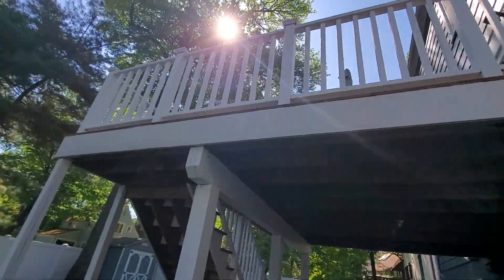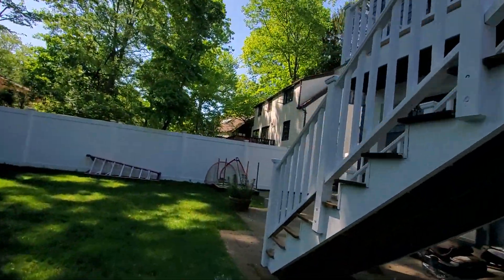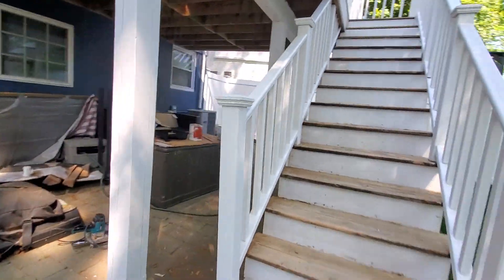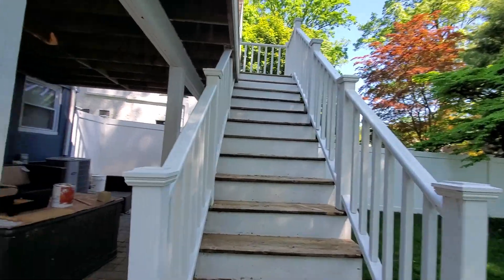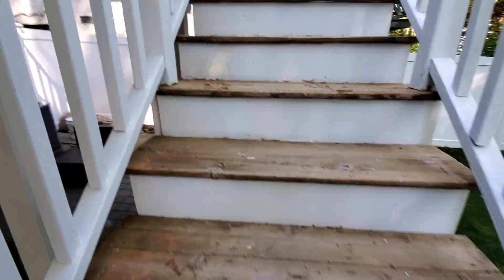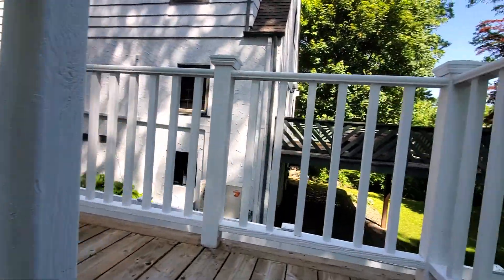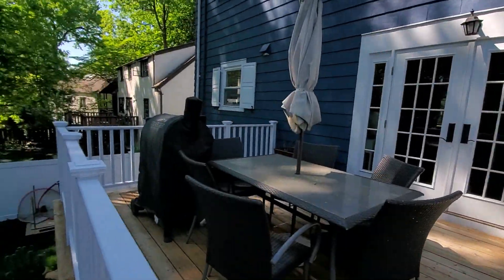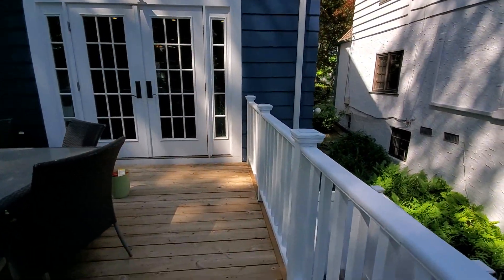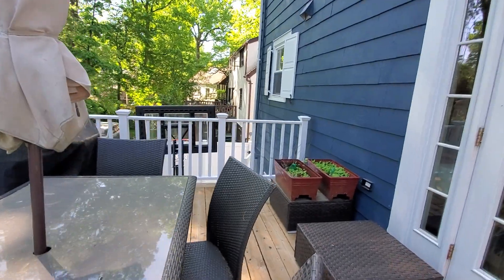We're updating on the decking project. We are nearly done with all of the white work. It matches the house — this is definitely in character and looks a lot better. From what I regularly see, this matches the trim work.